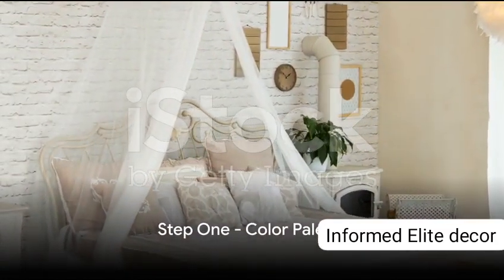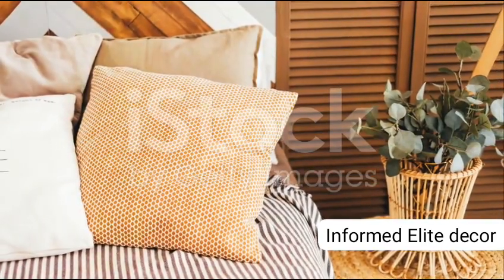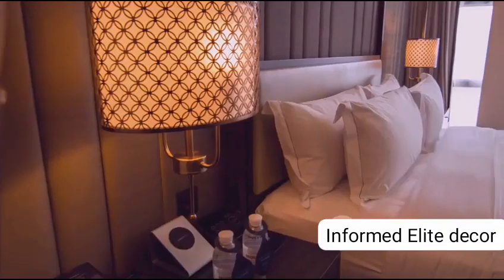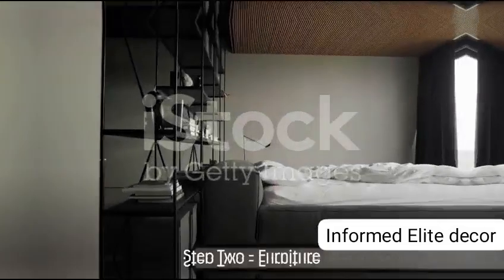Step 1: Begin with a soothing colour palette. This could range from soft pastels or serene neutrals to bold jewel tones. Think calming blues for tranquility or warm earthy tones for a cosy atmosphere. The colour you select sets the stage for your personal retreat.